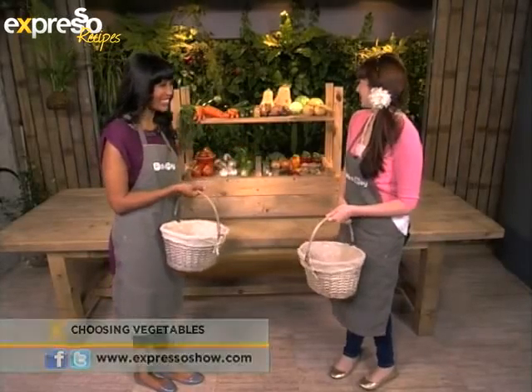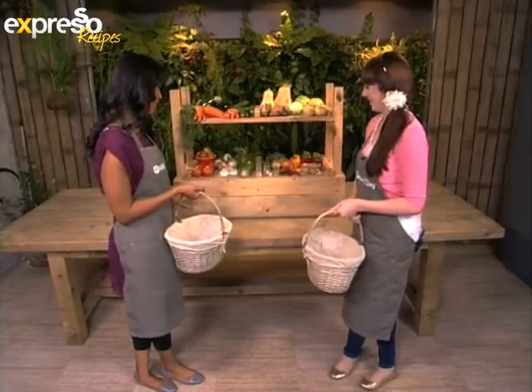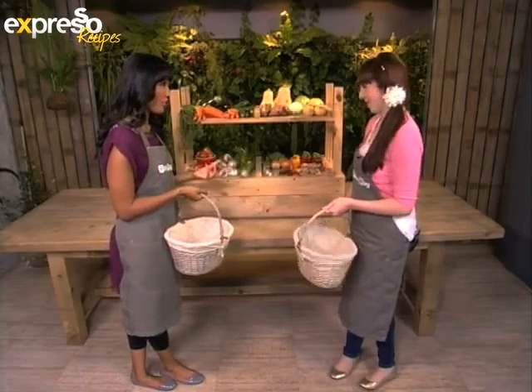Good morning Caitlin, how are you? Good, good. So I see a whole array of vegetables here — take us through what we need to look out for when choosing vegetables. So we're going to be doing a little shopping today. We've got our basket already, and we're going to be making a rustic vegetable pie after the break, so we're just going to choose some vegetables for that.